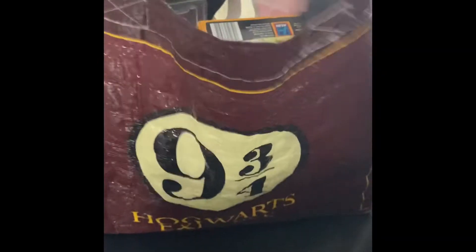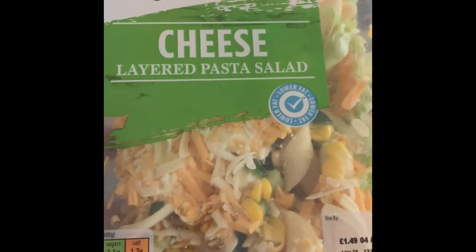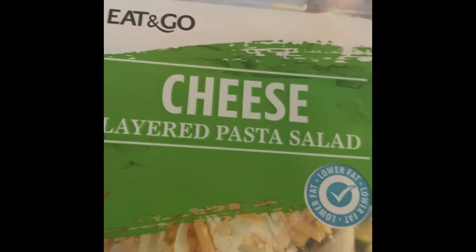I brought my own bag — as everybody knows, I love my Harry Potter, so this has been well used as you can tell. I've got a fussy eater — my little two-year-old is so fussy with his food. So I've got him this layered cheese pasta salad. Let's see how he eats that.